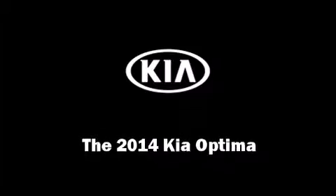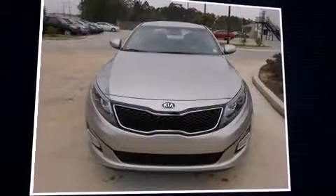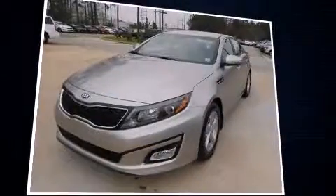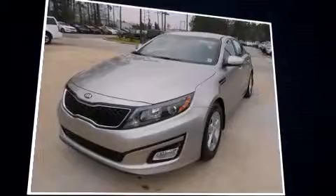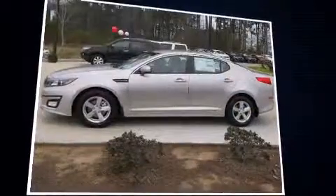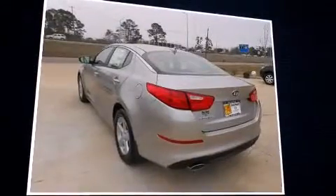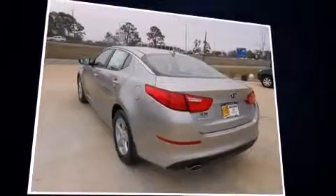Discerning drivers will appreciate the 2014 Kia Optima. This four-door, five-passenger sedan will allow you to take command of the road with confidence. Smooth gear shifts are achieved thanks to the 2.4-liter four-cylinder engine, providing a spirited yet composed ride and drive.